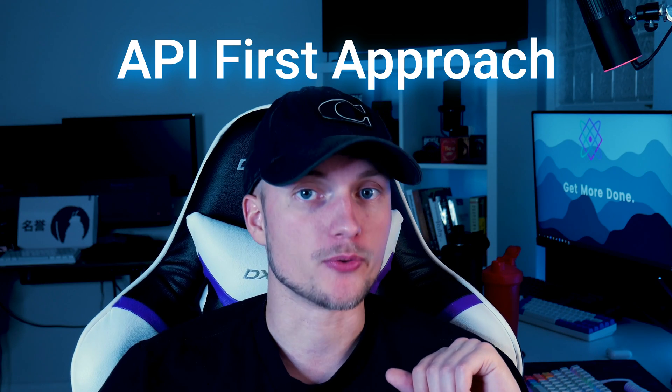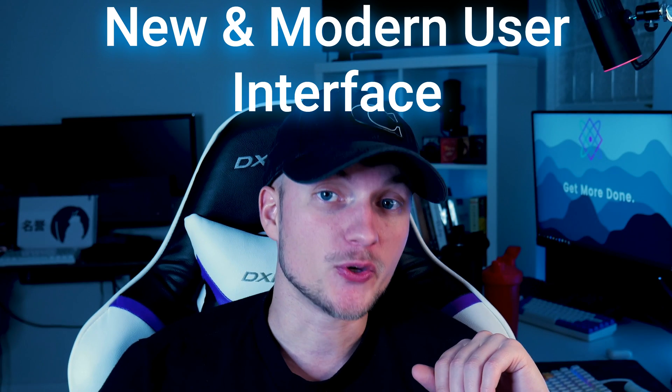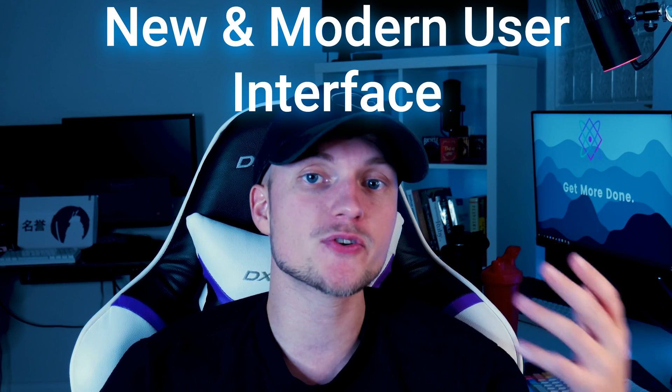This allows hosting providers to be more SaaS-oriented. Number 3: API-first approach — all features are available through the API. This is a great plus for developers and hosting providers that have custom development built around their SolusVM environment. Number 4: An all-new and modern user interface for both users and admins. This is a big improvement, as SolusVM version 1 has been riding out its current design and UI for over a decade. The new interface is quite refreshing to see.